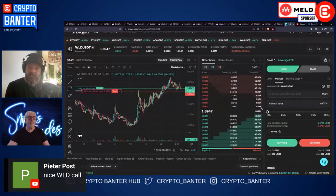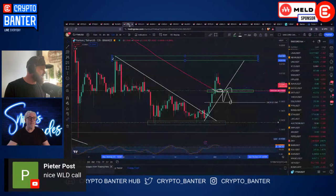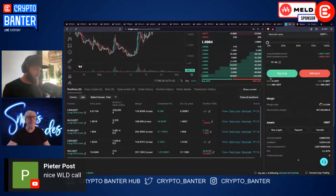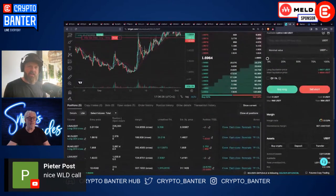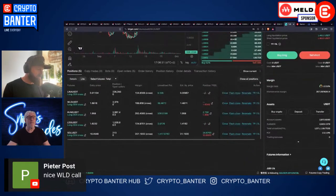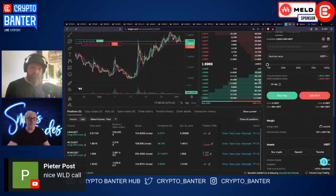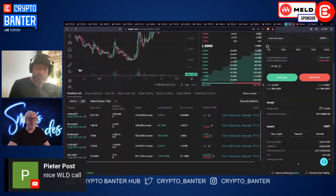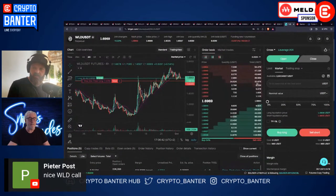If you're not on BitGet, the link is in the description. We are currently in the BitGet competition but it turns out it's a volume size competition, not a P&L competition. I've pretty much 2-3x'd this BitGet account and was quite excited, but it's a volume-based thing. Some guys are making thirty to forty thousand dollar profits already. Sheldon and I are going to strategize tomorrow and might have to open some much bigger positions.